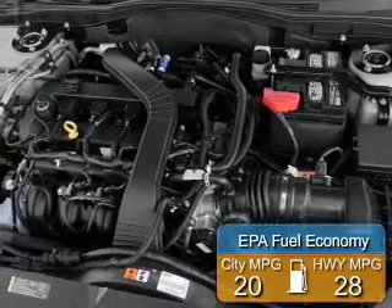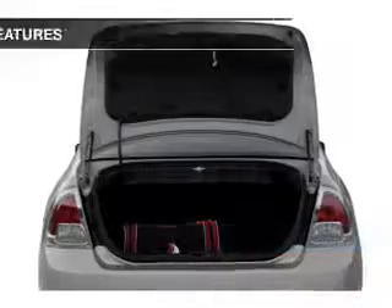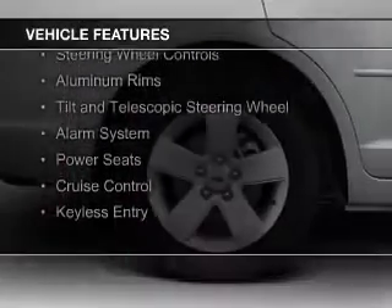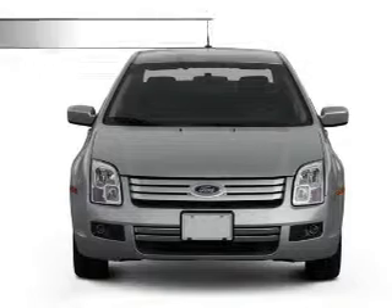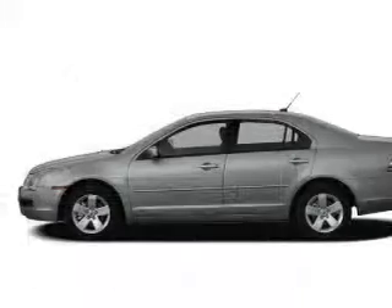Great fuel efficiency saves you money by requiring fewer trips to the gas station. The features include electric trunk, Sirius XM satellite radio, digital audio input, steering wheel controls, aluminum rims, a tilt and telescopic steering wheel, an alarm system, power seats, cruise control, and keyless entry.